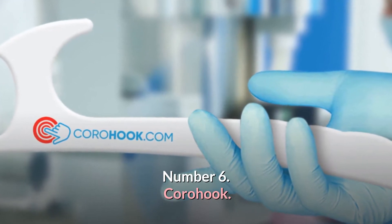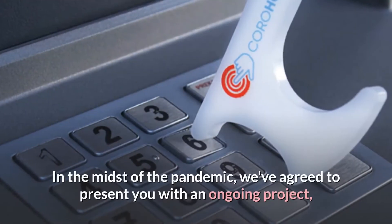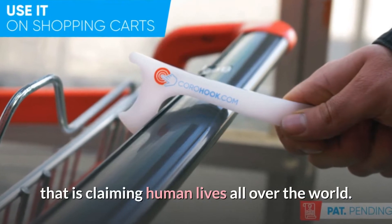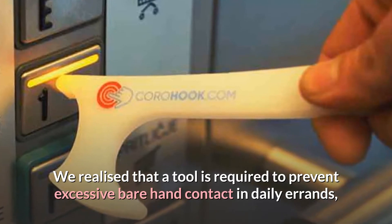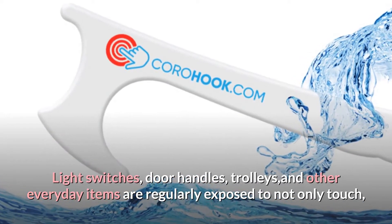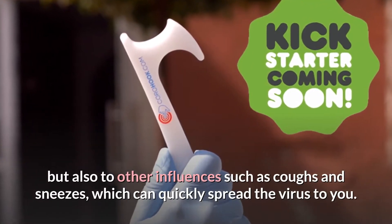Number 6: Corahook. Corahook is an innovative and necessary product that aids in the prevention of pandemics and makes running errands simpler and safer. In the midst of the pandemic, we agreed to present an ongoing project to cooperate with the common goal of combating the virus. A tool is required to prevent excessive bare hand contact in daily errands — light switches, door handles, trolleys, and other everyday items are regularly exposed to touch, coughs, and sneezes, which can quickly spread the virus.